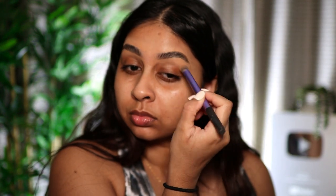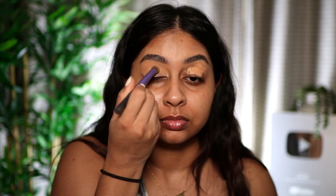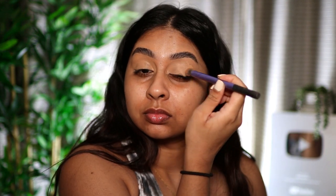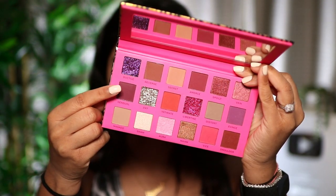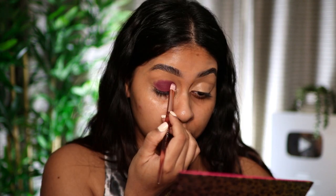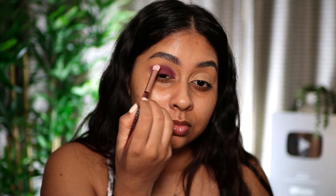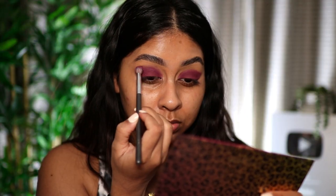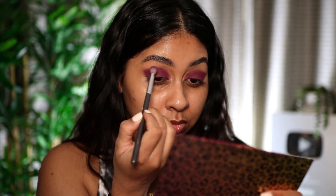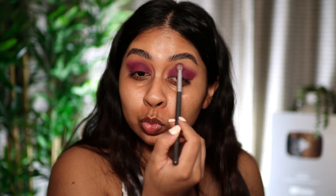I'm gonna put some of the concealer on my lids to prep for the eyeshadow, and I'm gonna be using this Makeup Revolution eyeshadow palette — I'll link everything in the info box. This is one of my favorite palettes from them. I'm gonna use this deep purple shade; it's so pigmented. You guys don't always need high-end — you can get some really good quality stuff these days. I'm using a lighter purple just to buff out the edges for a purple smoky eye look.